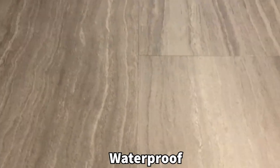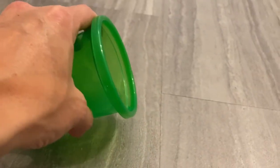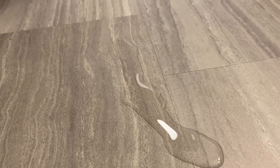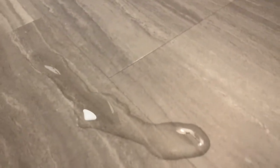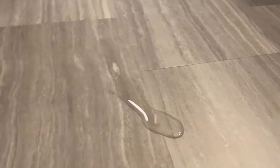Let me show you the waterproofing. I'm going to pour a cup of water on it and you can see how it beads up. It literally doesn't sink into the tile — it doesn't go anywhere because this is vinyl. It's extremely waterproof; the water just sits on top and beads up even on the seam. You can feel confident it'll be great for any bathroom installation.